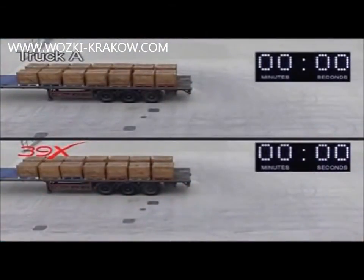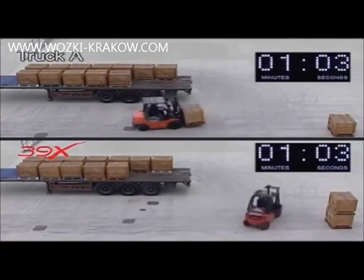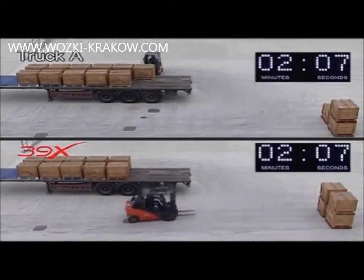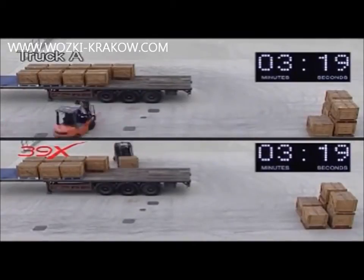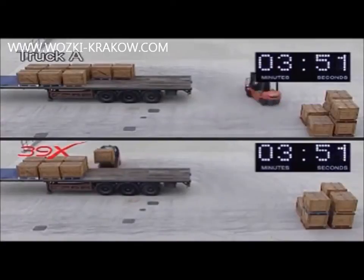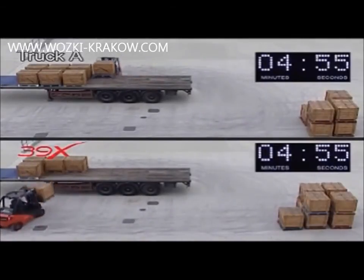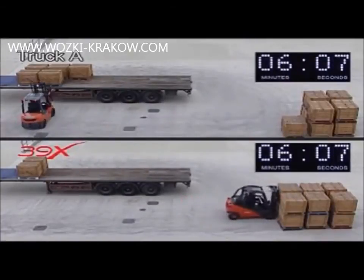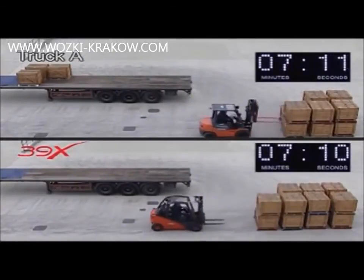Looking more closely at what this means in practice, we simulated for both trucks a typical lorry unloading cycle, using 14 pallets which had to be transferred to a block stacking zone some five metres away. This sequence has been speeded up to save time. The two trucks started at precisely the same time, but the Linde truck was soon forging ahead. The Linde hydrostatic truck completes the unloading sequence whilst Truck A, with its conventional torque converter transmission, still has three pallets to unload. Truck A was beaten on pure performance in spite of being fitted with a larger engine — and the winner, the Linde 39X, used 50% less fuel to complete the task.